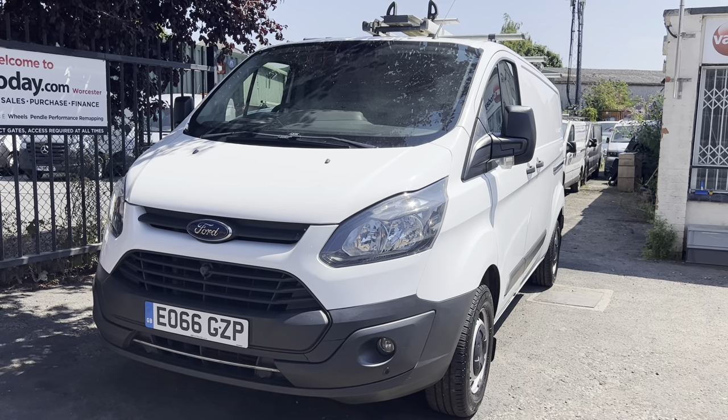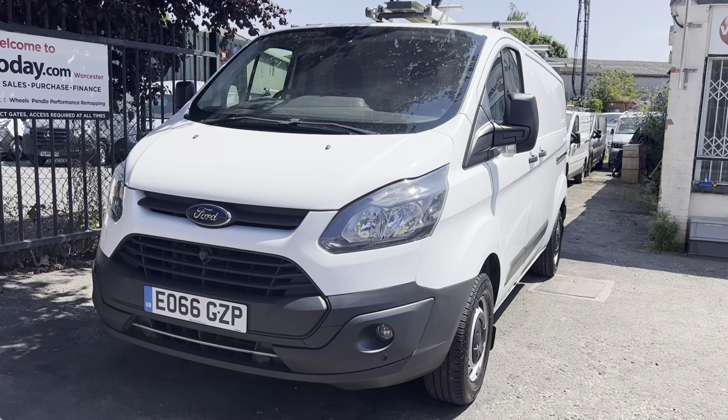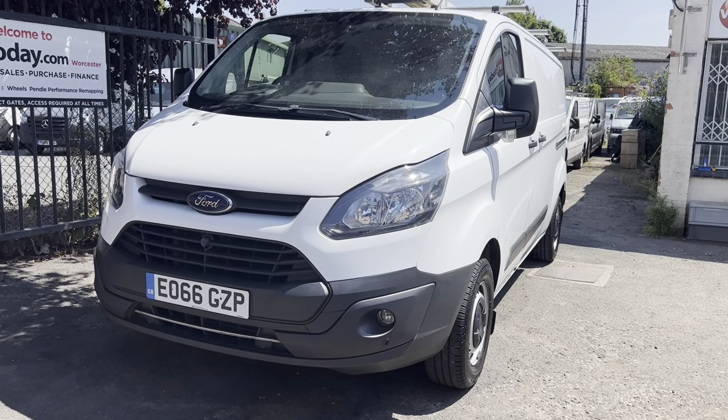So if you're going into any of the emission zones such as London, Birmingham, Bath, Bristol, Manchester — and I think Portsmouth are going to be bringing one in — they're coming in everywhere. Future proof yourself, get yourself a Euro 6 van.